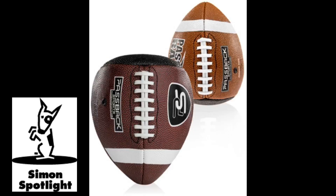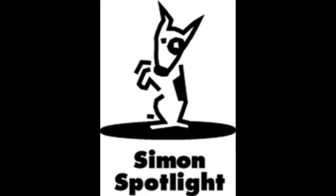The Passback is available in junior and official sizes. Improve your game with the Passback training football. Buy it now at Vat19.com.